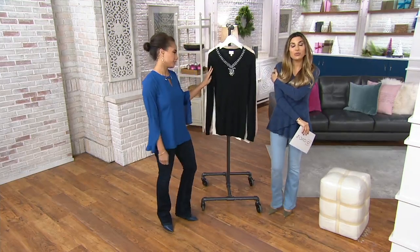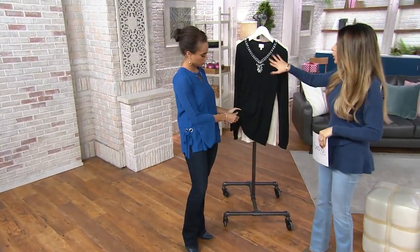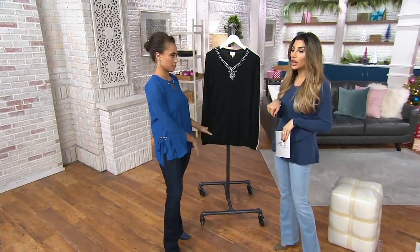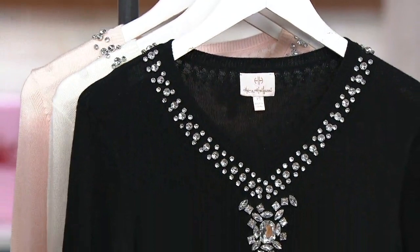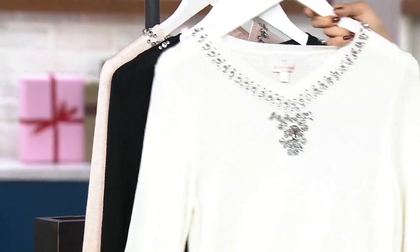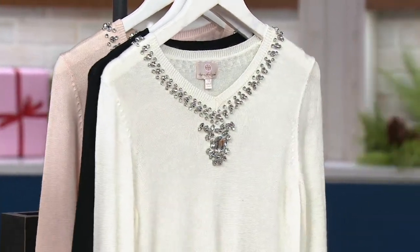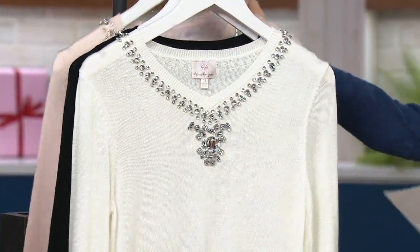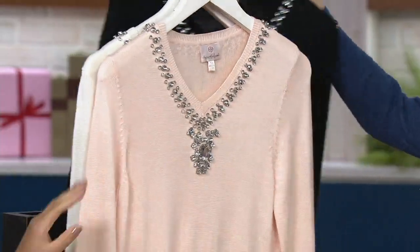$14.99 — here it is. This is a cashmere blend, which is a major fabrication detail, with holiday jewelry built in around the collar, all for $14.99. Color-wise: black, winter white, beautiful red, and then baby pink, which is also really pretty.